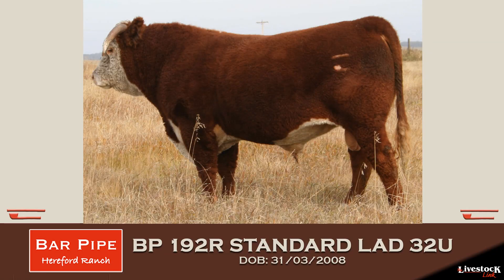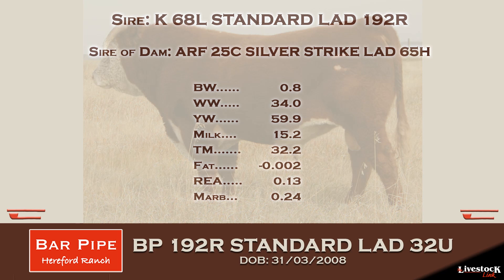32U and 18U were both raised here at Bar Pipe. It's three generations of easy calving on the calve side. They don't need to have the biggest, most high-performance calves. We want them to calve easy and get up quick, be moms, love those calves, and keep as least amount of hands off them as possible.